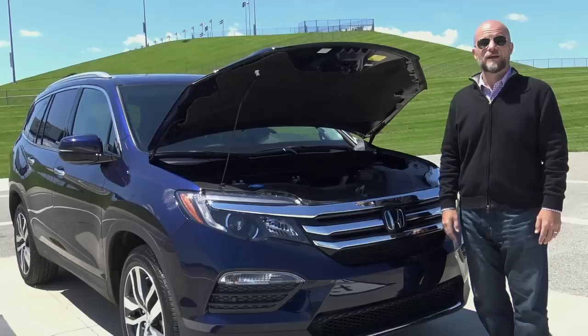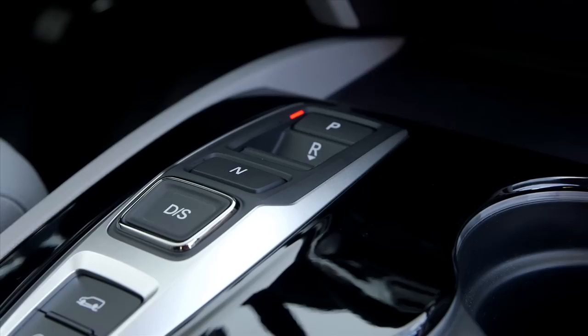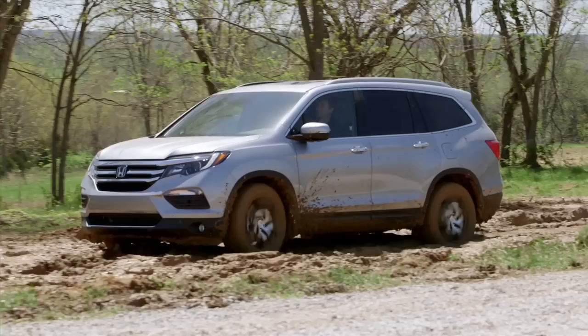Performance from the Pilot's updated V6 is strong. It now has 280 horsepower, and it can be teamed with a six-speed automatic transmission, but if you buy an Elite model, you get a nine-speed automatic instead. Front-wheel drive is standard, all-wheel drive is an option, and the Pilot can be outfitted with a traction management system that can help it pull out of mud pits or snow with ease. It can also tow up to 5,000 pounds.